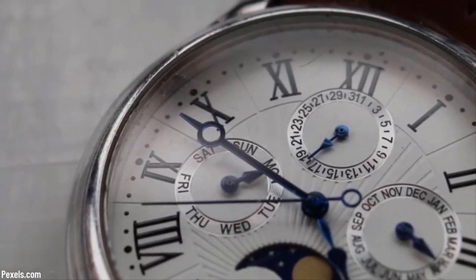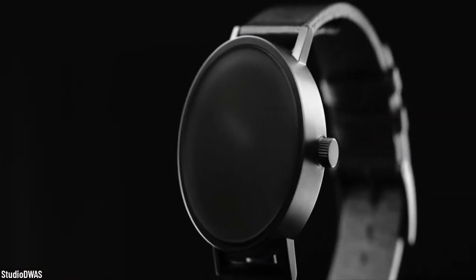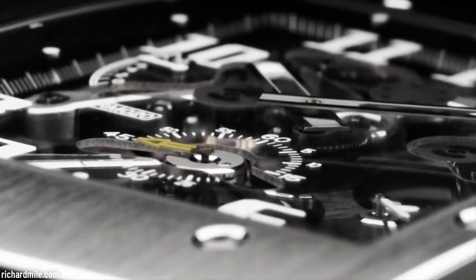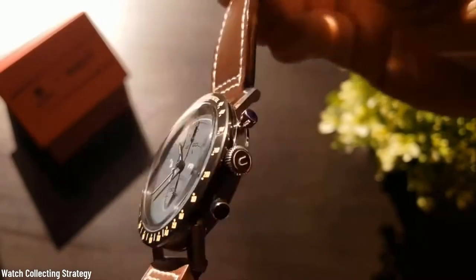Watches used to be an accessory to tell us what time of day it is, and although people still use them for that reason, nowadays watches can be an extremely useful accessory that can do almost what your phone does — sometimes even more. Let's see the top 10 weird, wonderful, and cool watches we have gathered for you today.